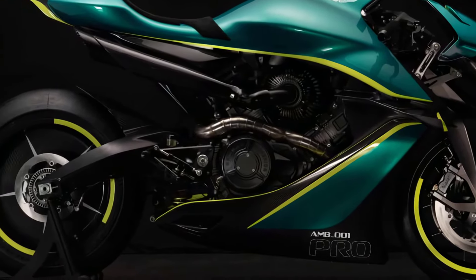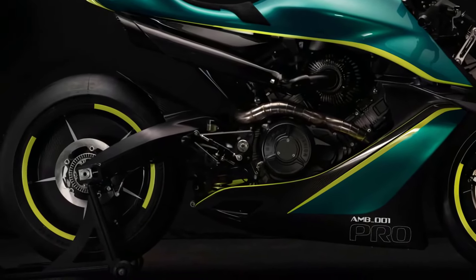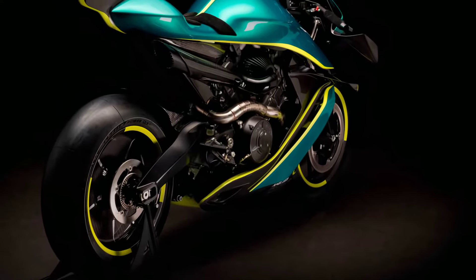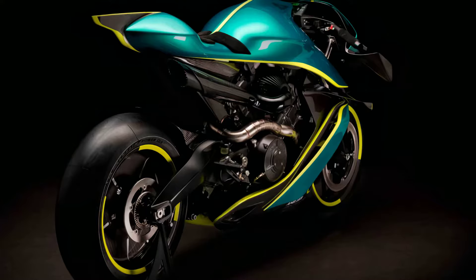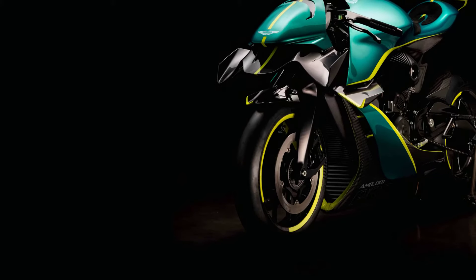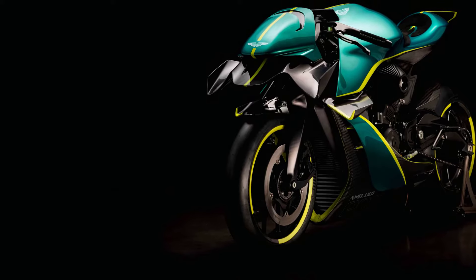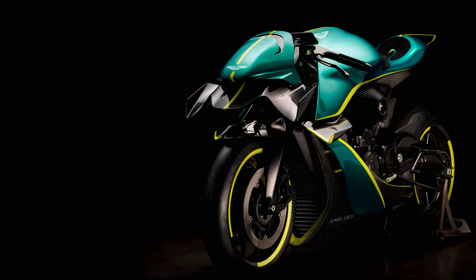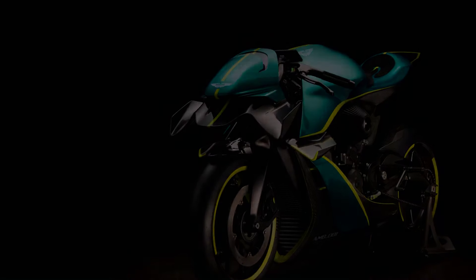This pristine AMB-001 Pro has been listed for auction on Iconic Auctioneers and is set to go under the hammer on April 7th, 2024. Draped in elegant verdant jade bodywork with a matching yellow pinstripe, the AMB-001 Pro is a breathtaking machine, breaking necks from its styling alone.